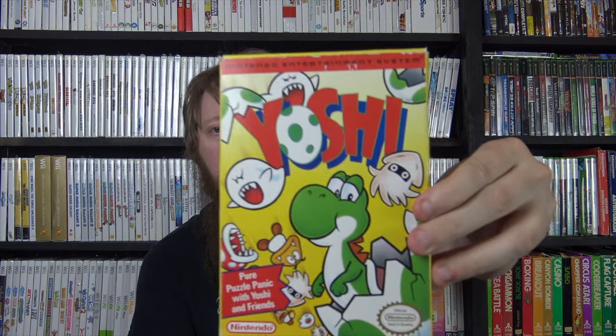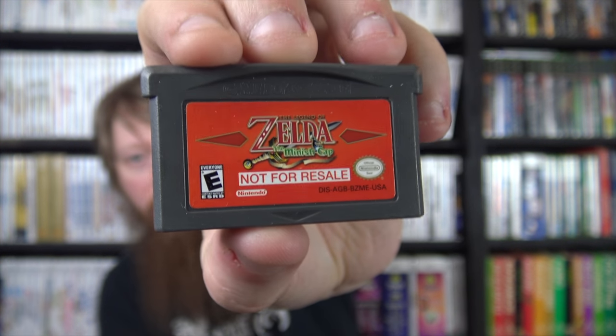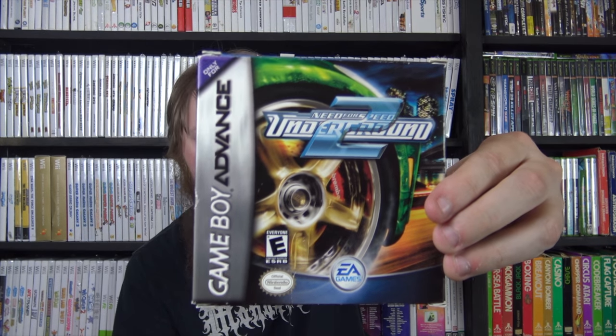I got two NES games: a box-only copy of Bases Loaded III - the box is crushed and beat up - and a complete copy of Yoshi for ten bucks from the Northwest's Largest Garage Sale. Moving on to Game Boy and Game Boy Advance, I got a cartridge not-for-resale copy of Minish Cap from that collection I bought - the guy was a big Zelda fan. I also got Need for Speed Underground 2.